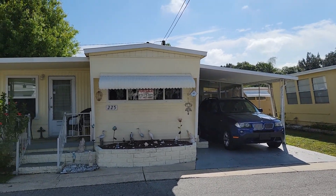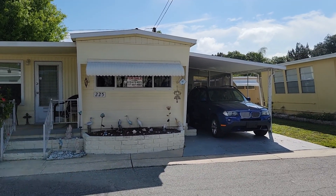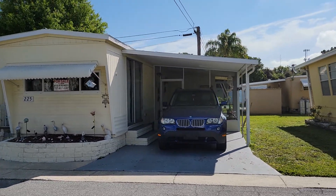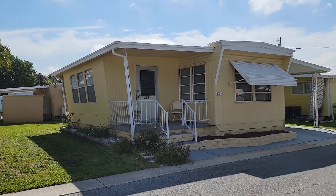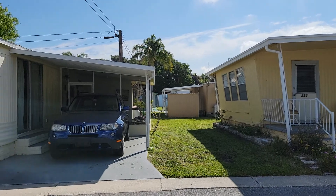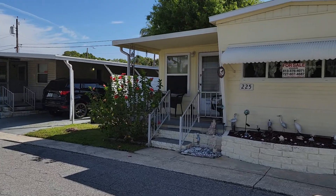Welcome to Holiday Ranch, unit number 225. This is a two-bedroom, one-bath, screen lanai, outdoor laundry, walking distance to the amenities. There's also a nice covered porch in addition to your screen lanai.